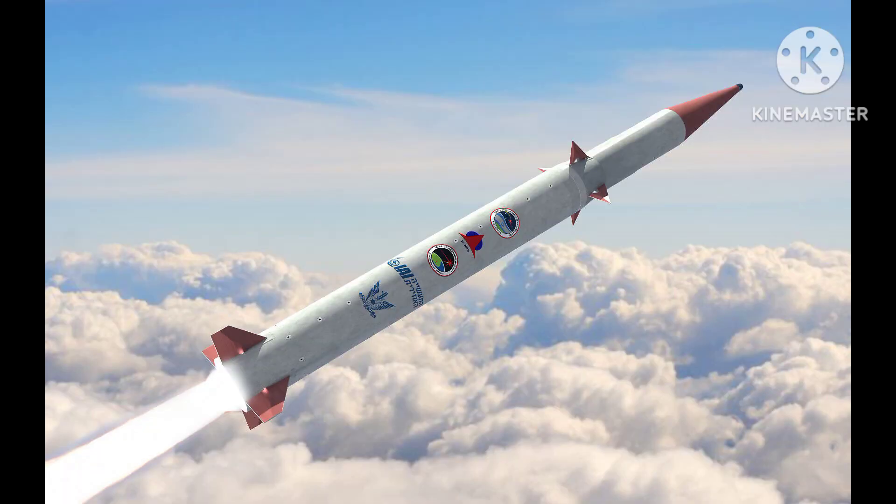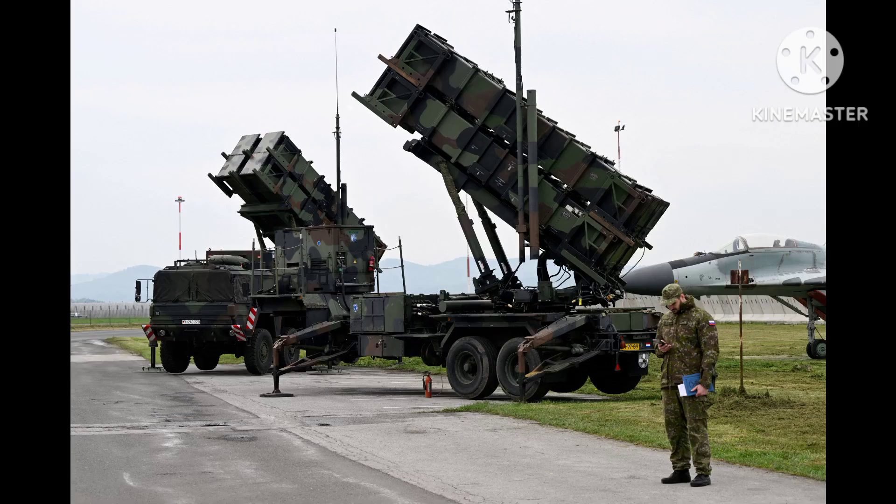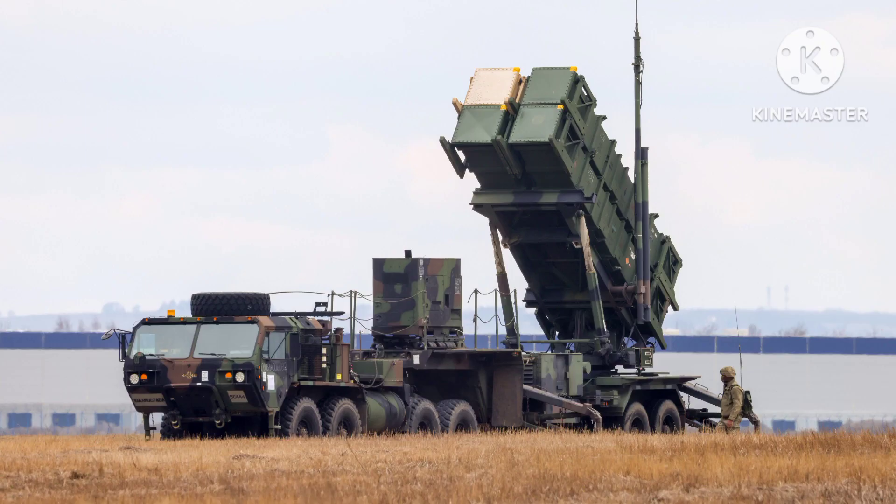Terminal High Altitude Area Defense (THAAD): THAAD is a mobile system designed to intercept short-, medium-, and intermediate-range ballistic missiles at a higher altitude than the Patriot. It is also developed by the United States and has been deployed in several countries, including South Korea and the United Arab Emirates.